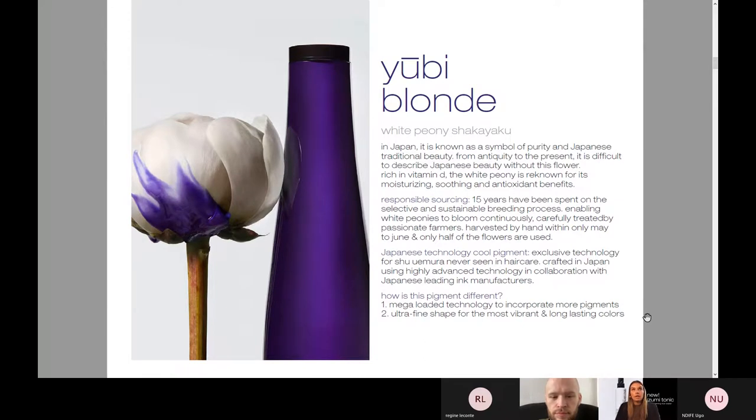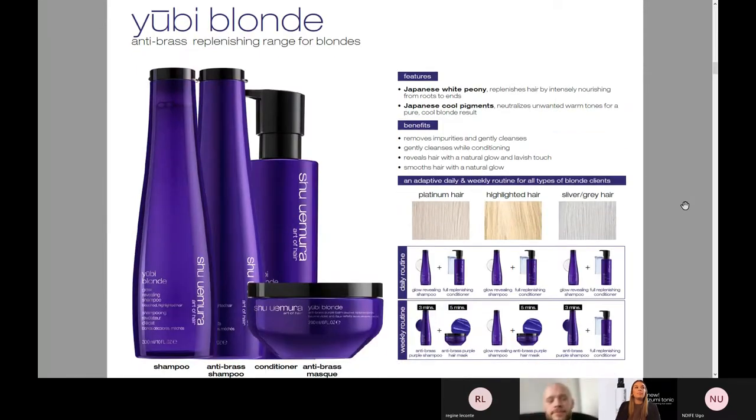UV Blonde is one of our newer launches, using white peony — Shakayaku. In general, it's known as a symbol of purity and Japanese traditional beauty. Everything we have comes from a traditional Japanese plant or beauty routine. With this flower, it's rich in vitamin D and it's known for its moisturizing, soothing, and antioxidant benefits. We have two different shampoos: a glow-revealing shampoo, which really gently removes those impurities and gives you that beautiful brightness as a blonde, and also our anti-brass shampoo, which really deeply penetrates into the hair and gives you that beautiful ashy glow or brightness you're looking for. We also have a conditioner and an anti-brass purple mask.